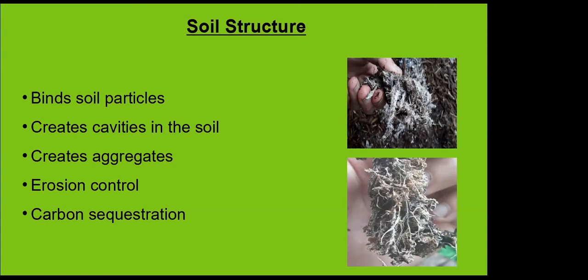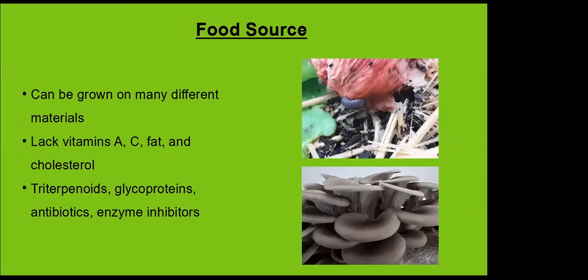Fungi are a great food source — we really like mushrooms. They can be grown on many different substrates: straw, cardboard, wood chips, corn husks, pecan hulls — anything organic, especially the oyster complex. Oyster mushrooms can be grown on over 200 different substrates. They're highly adaptable, which makes them a good beginner mushroom to start cultivating. I use oyster mushrooms in my cultivation classes because they're kind of foolproof — they're going to grow, they look amazing, and they're delicious.